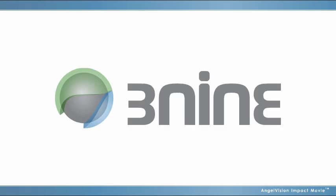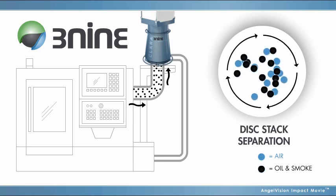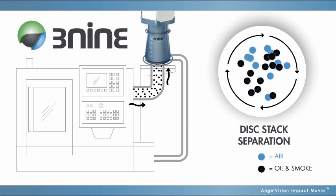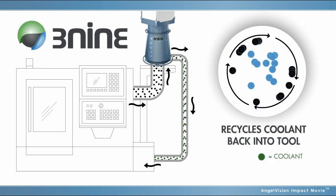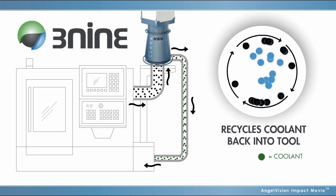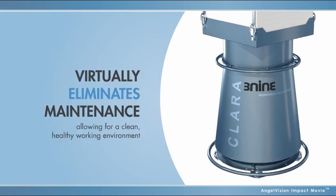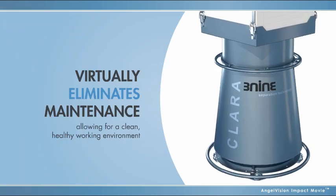But all of that has changed with the introduction of 3-9 Oil Mist Separation Technology. Instead of simply capturing particles like filters do, 3-9's patented technology uses centrifugal separation to remove all oil and smoke particles from the air inside the cabin and recycle coolant back into the machine, virtually eliminating maintenance and allowing for a clean, healthy working environment.